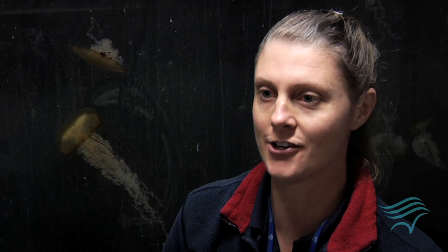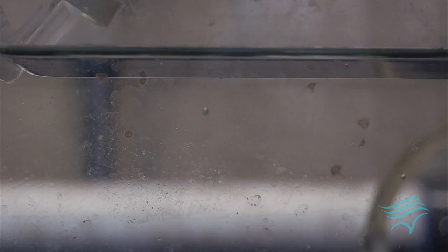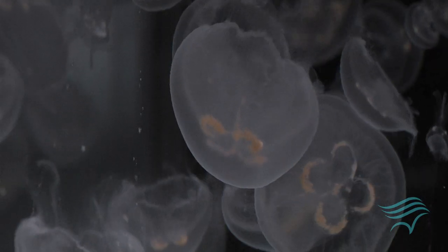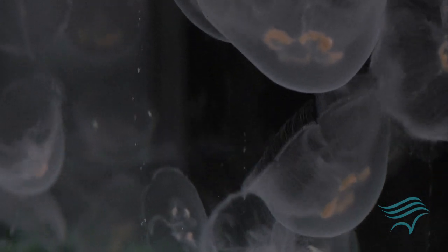Here at Aquarium of the Pacific, we grow a lot of jellies every day. We have different species that are constantly strobulating. In a day we probably have three to four hundred new baby jellies being reproduced, and we do that probably for a few months at a time, about three or four times a year.